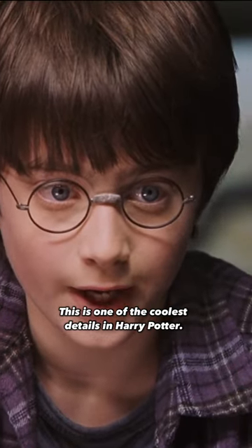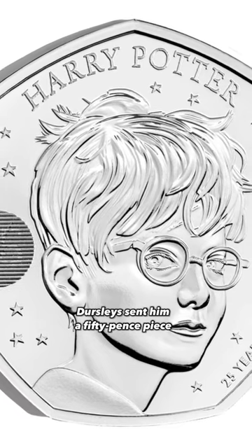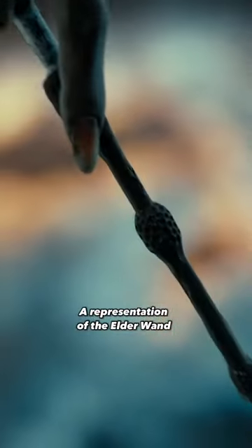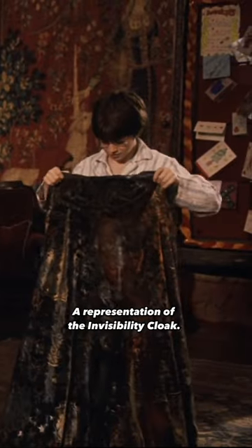This is one of the coolest details in Harry Potter. During Harry's first year at Hogwarts, Dursley sent him a 50-pence piece, a representation of the Resurrection Stone. Second year, Dursley sent Harry a toothpick, a representation of the Elder Wand. Fourth year, Dursley sent Harry a single tissue, a representation of the Invisibility Cloak.